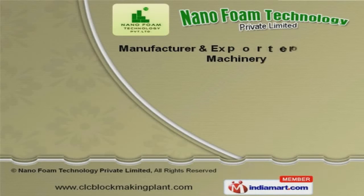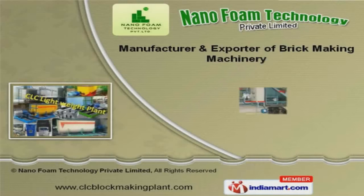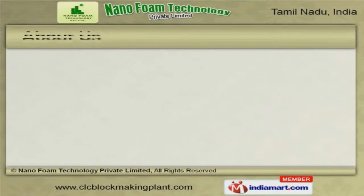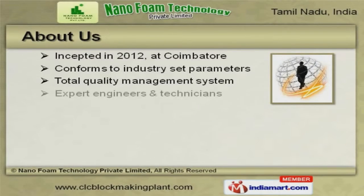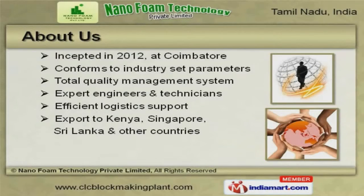Welcome to Nanofoam Technology Pvt Ltd, manufacturer and exporter of brick-making machinery. The company was incepted in 2012 at Coimbatore. We have spread our wings to Kenya, Singapore, Sri Lanka, and other countries.